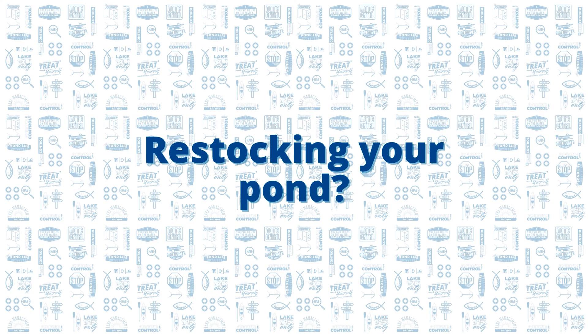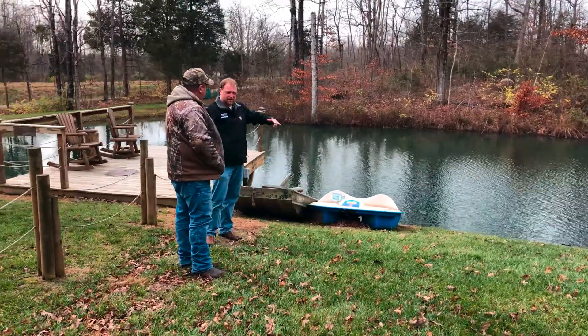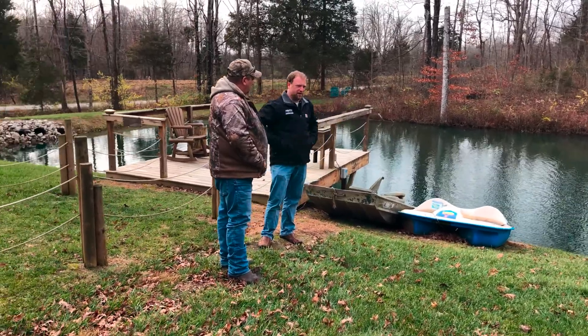Hi guys, I'm Wes Goldsmith, fish management specialist here at Aquatic Control. One of the most common requests that I get from new customers is restocking their pond. This often comes from individuals who just bought a property with a pond or someone wanting to revitalize their pond that has been neglected in recent years.